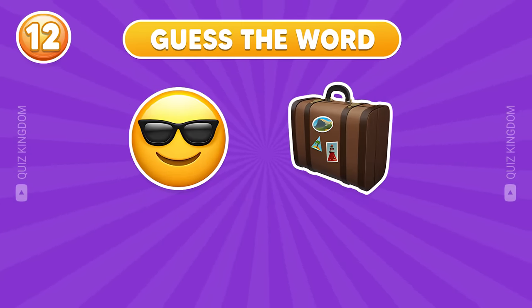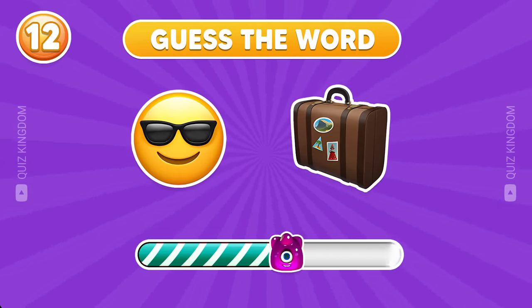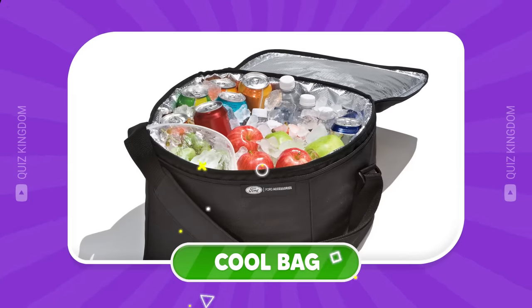Which word could this be? Correct answer — cool bag.